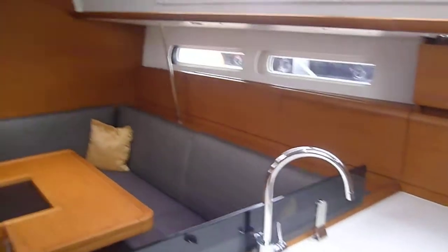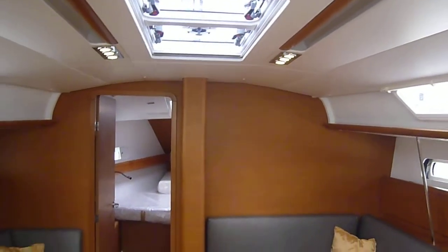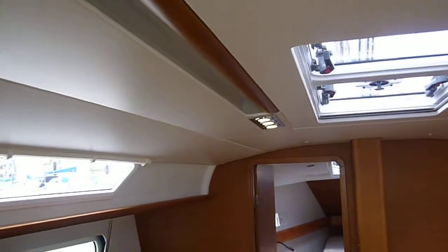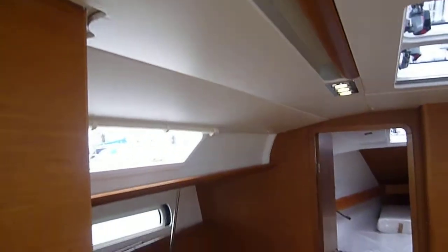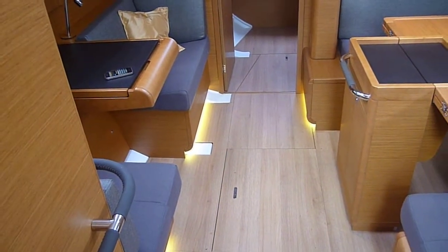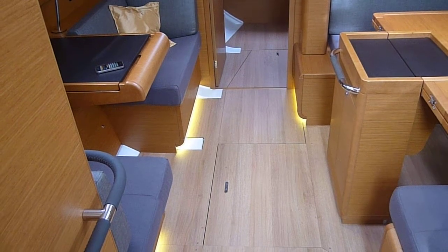The boat has a bright, airy feel due to the windows and the hatches in the coach roof. There are good hand grips for when at sea. This boat also has underfloor lighting, which is very nice at night time and gives the boat a bright, airy ambient feel.